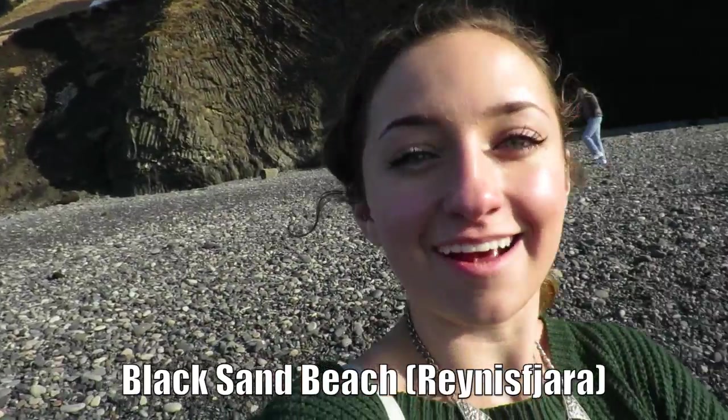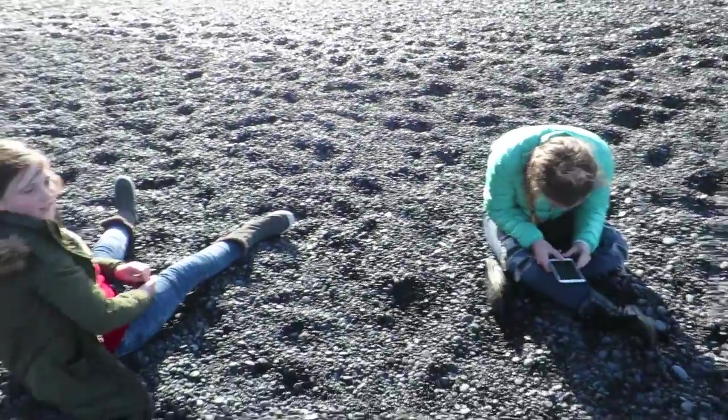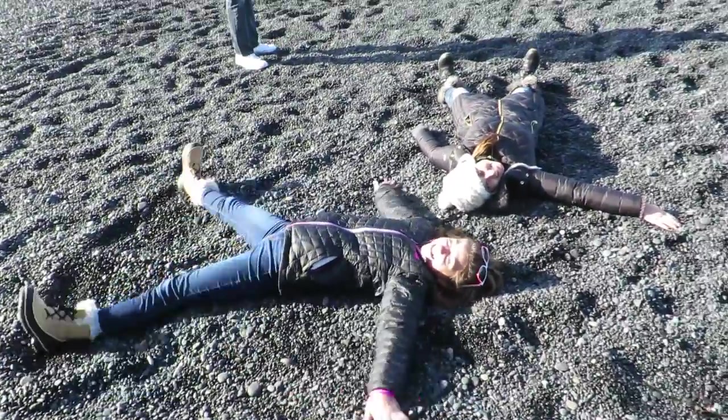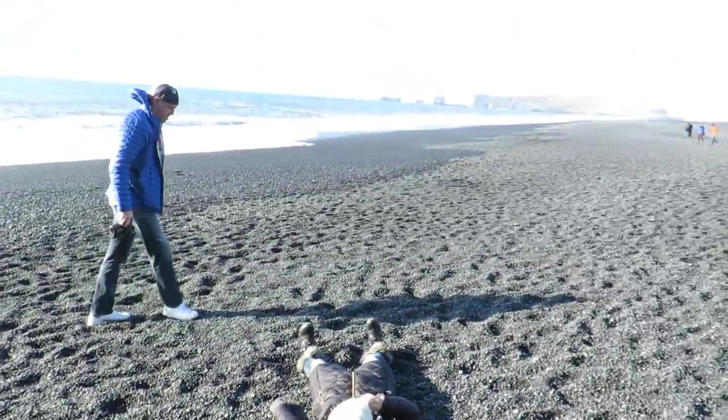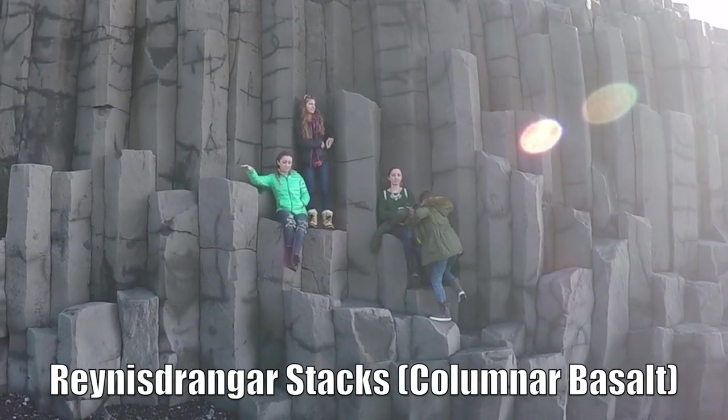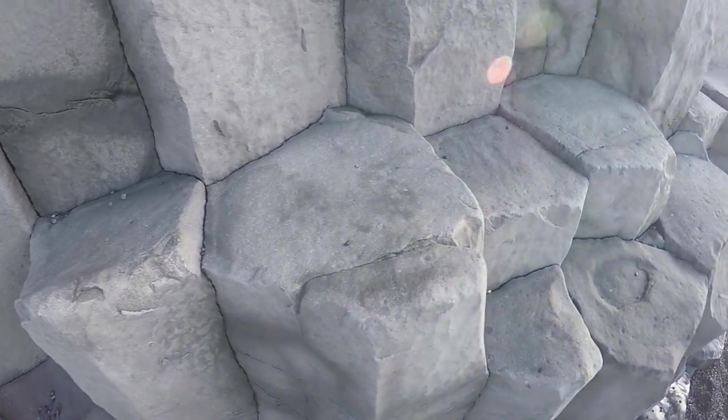Here we are on a black sand beach. This is so crazy, because I always see pictures of black sand beaches on Twitter. So now I'm actually living it in real life. This is a columnar basalt formation, which is created by cooling lava. But the Icelandic people will tell you it's created by two trolls.